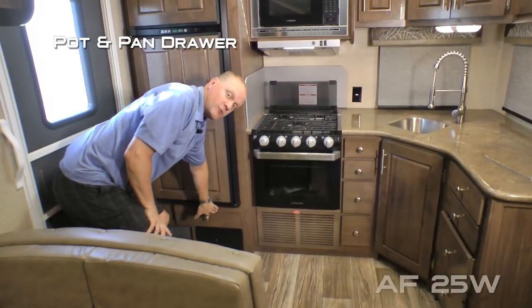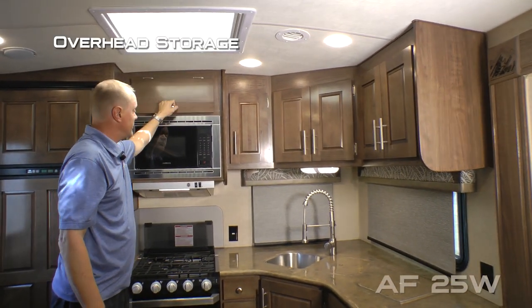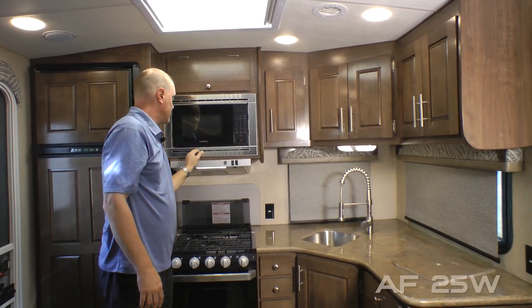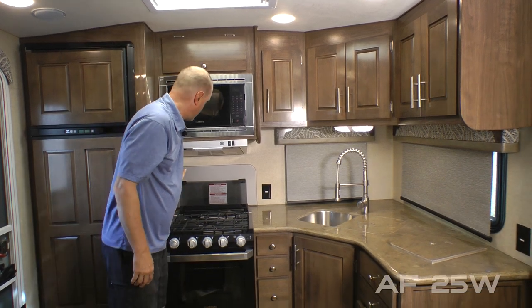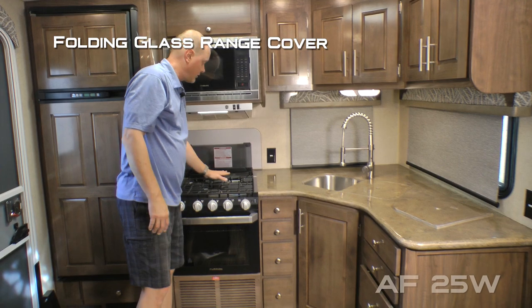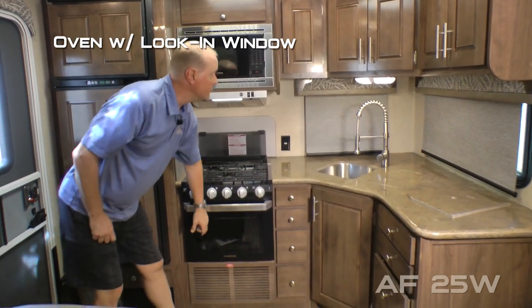Pot and pan drawer down below, daylight or skylight with shade, overhead storage, Furion cooking suite which features a residential grade stainless steel microwave oven, range hood, custom backsplash, knife rack to the rear, folding glass range cover, three burner high output range and oven with look-in window.